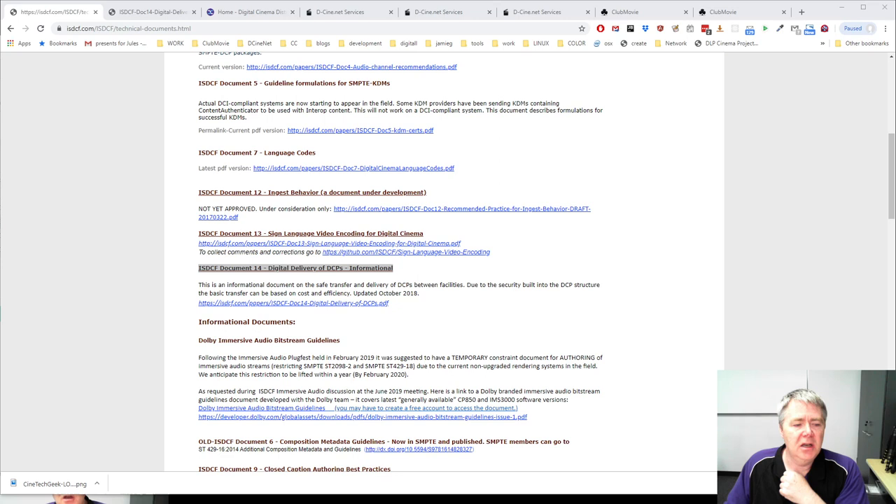Here is a page from the ISDCF website — there's a technical document that you should really refer to to get a better understanding of what's going on. It's called ISDCF Document 14, Digital Delivery of DCPs Informational. I shared in the creation of that document, so you could probably say I know quite a lot about digital delivery.